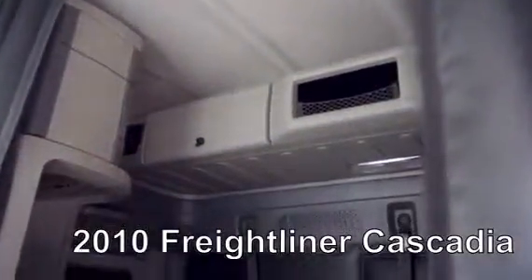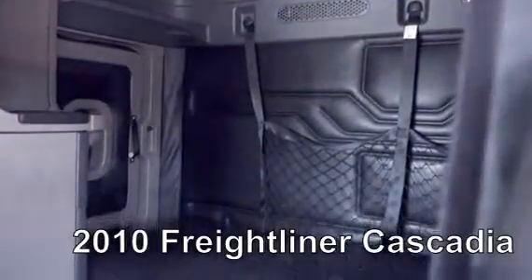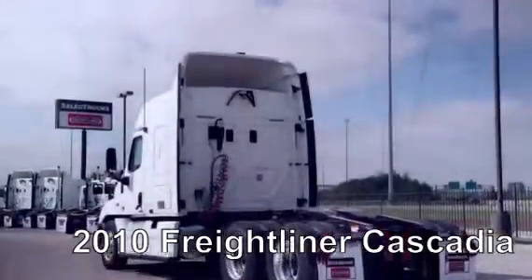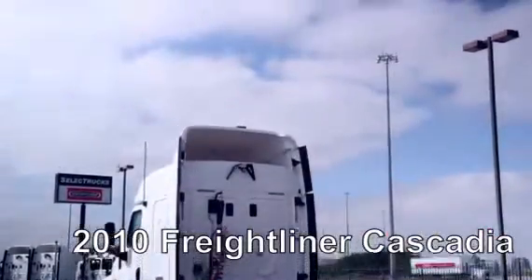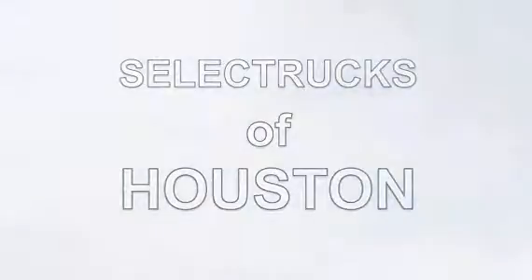Let's talk about the interior, which is loaded up with extras: an air ride driver's seat for ultimate comfort on the long haul, power windows and mirrors, AM-FM CD player, lots of storage, and a new mattress. Our trucks go through a rigorous inspection where repairs are completed by factory-trained technicians. They are also professionally detailed inside and out, and a new sleeper mattress is installed.